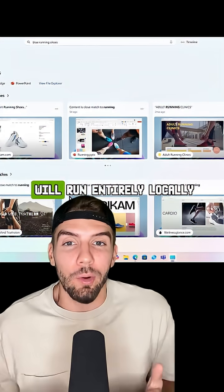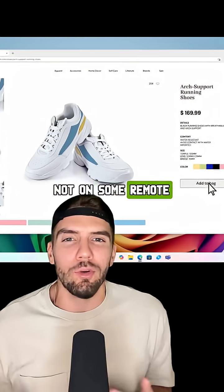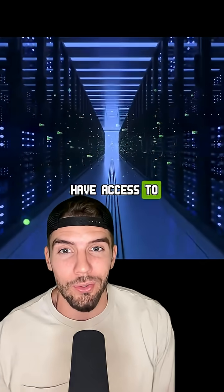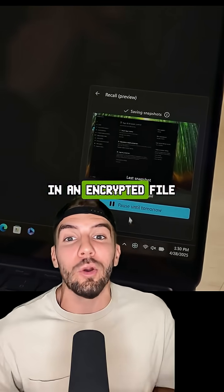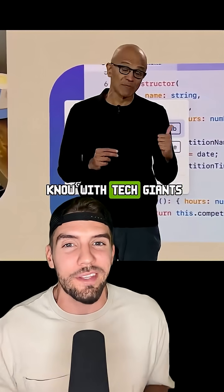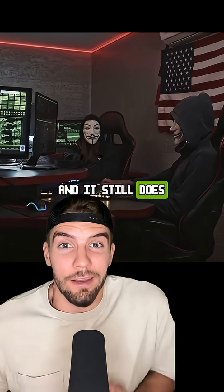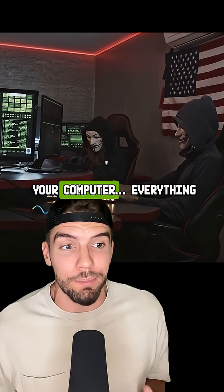Microsoft claims the AI will run entirely locally — inside your computer — not on some remote cloud server that they have access to, and the screenshots will be stored only on your own computer in an encrypted file. If you think you can take their word for it, sure, no judgment, but you really never know with tech giants these days.